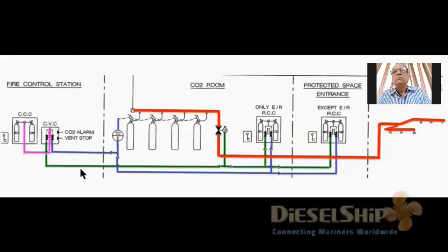Now let's look at an actual system from on board a ship. The protected space is the engine room. At the protected space entrance there is the valve control station. On the last ship, you could release CO2 just outside the engine room. Conventionally, there is also a valve control station in the CO2 room and one at the fire control station — so from three places you can flood CO2 inside the engine room.